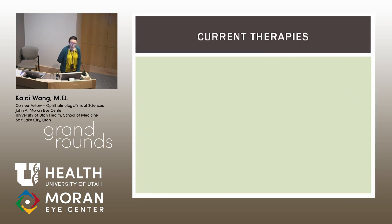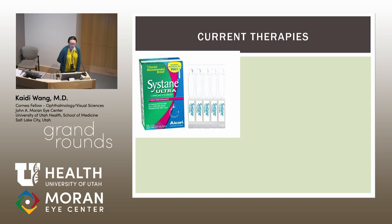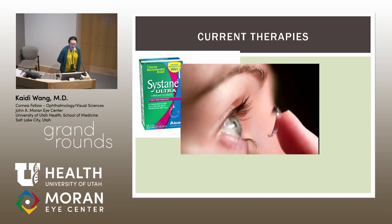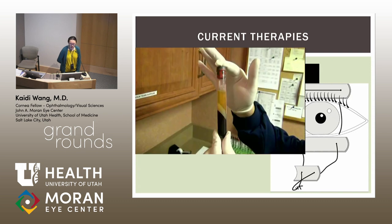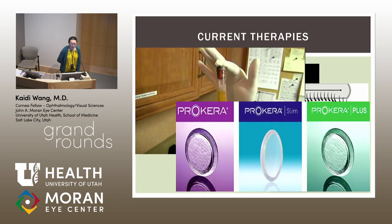What are the current therapies that we have? We have preservative-free artificial tears, bandage contact lenses, temporary tarsorrhaphy, serum tears, and amniotic membrane. None of these are actually approved specifically for neurotrophic keratitis, although they're widely used, and each has its own pros and cons.